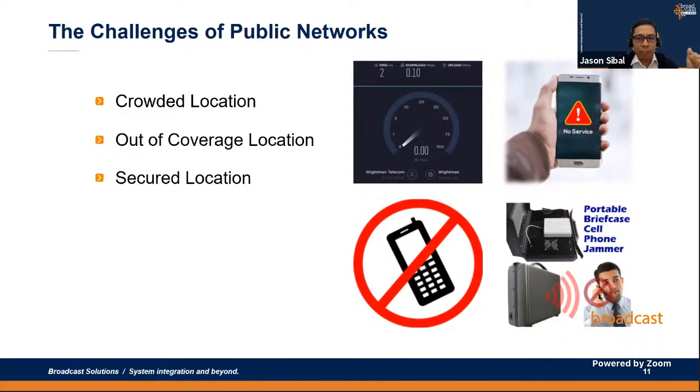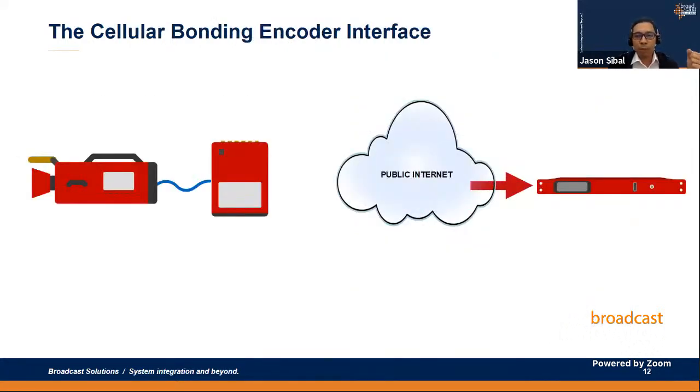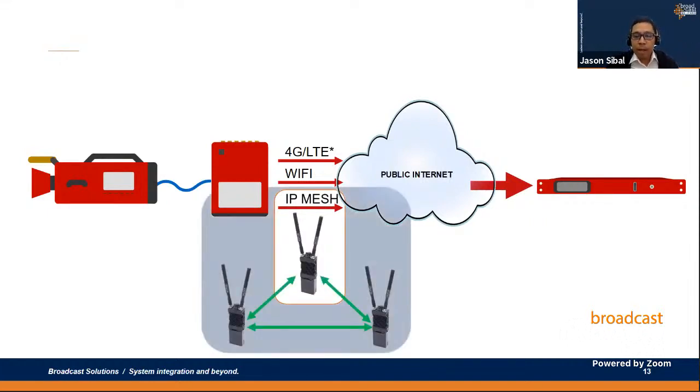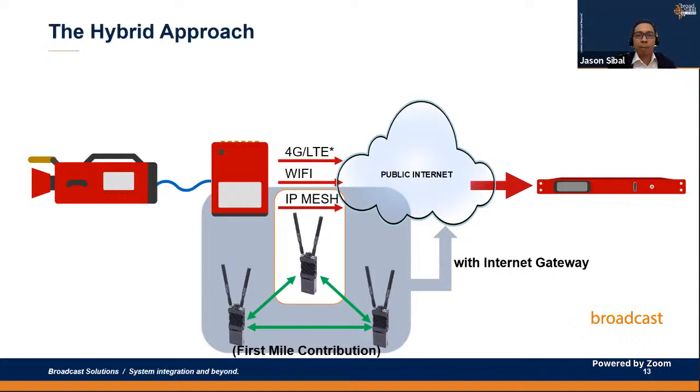So how do we overcome these challenging locations? Here's a good example and solution. We take a cellular bonding encoder — which has multiple SIM card modems for cellular connections, plus Wi-Fi and a LAN port — and since it is mobile, the LAN port is not always in use. If you utilize that LAN port and interface it to our IP mesh network radio, and that radio has a gateway to the internet, it becomes our first mile of contribution providing internet access to the encoder in the field with poor cellular network coverage. This is what I call a hybrid approach between cellular bonding and IP mesh network radio.